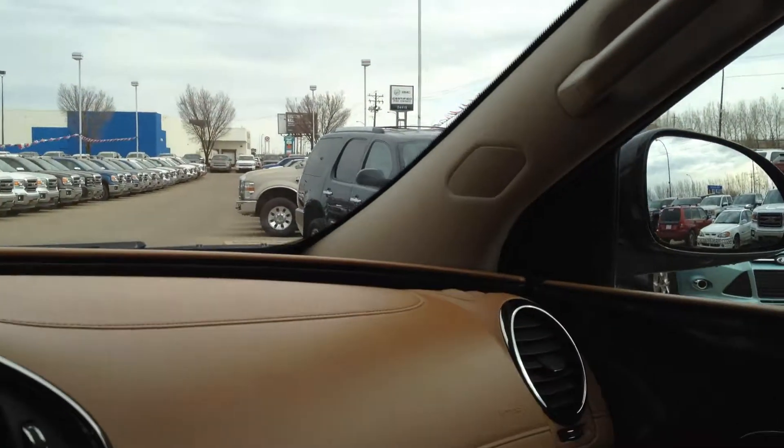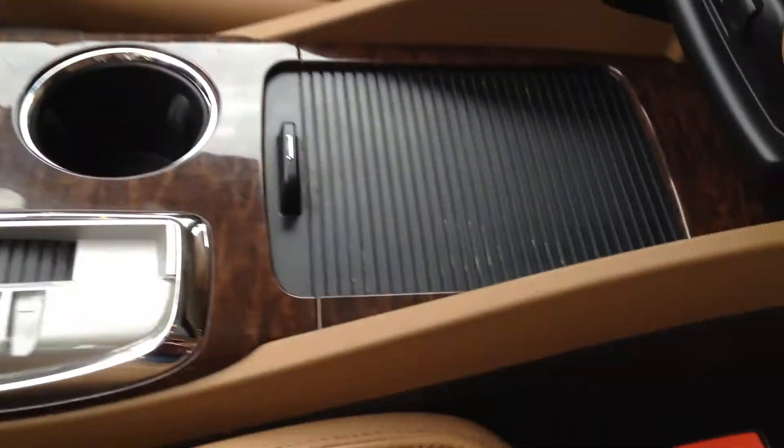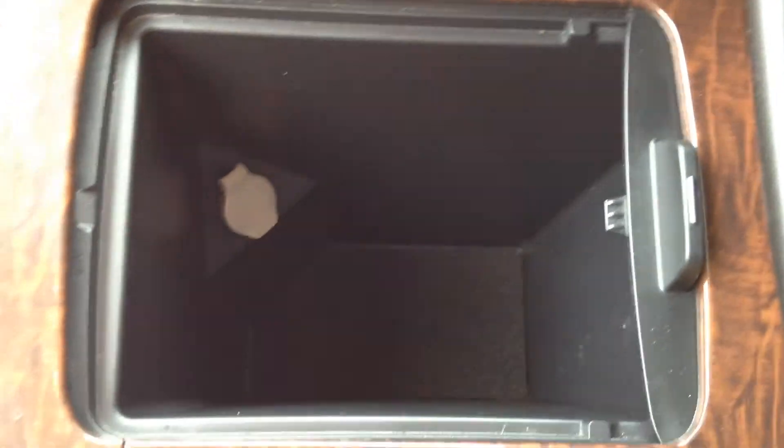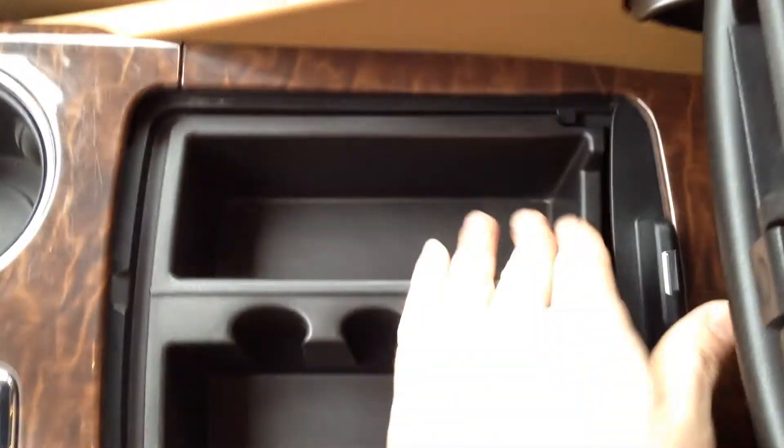There are two cup holders, as well as storage space in the middle with a removable tray that contains even more storage and a 12-volt outlet. The center armrest moves forward and back and opens on top for additional storage.